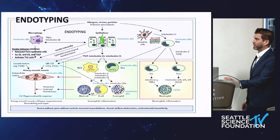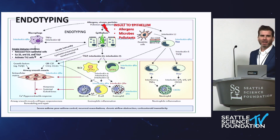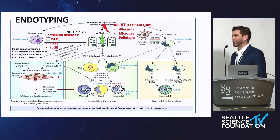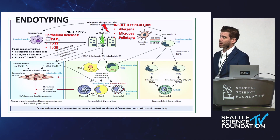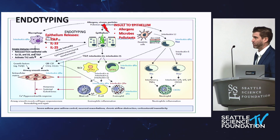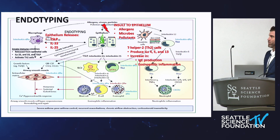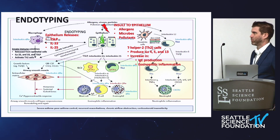These are one of those 'confusograms,' but to simplify: usually there's an insult to the epithelium — whether that's infections, allergens, pollutants, trauma — and they release things called alarmins. One of them is TSLP, which we just got approved as a biologic for asthma, and there may be some news in coming years with sinus disease as well. IL-33 and IL-25 are also being studied. In those who are predisposed, they go down what we call the TH2 pathway, which produces IL-4, IL-5, and IL-13 — the eosinophilic or allergic-type pathway.